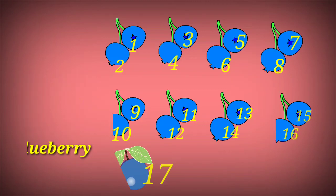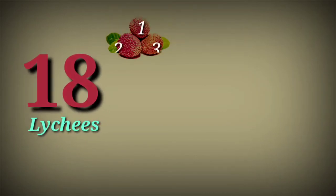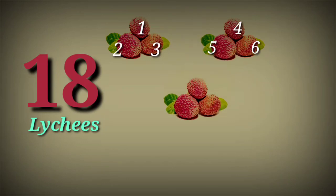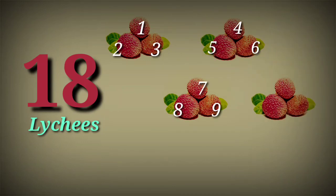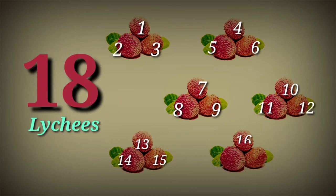18. 18 lychees. 1, 2, 3, 4, 5, 6, 7, 8, 9, 10, 11, 12, 13, 14, 15, 16, 17, 18.